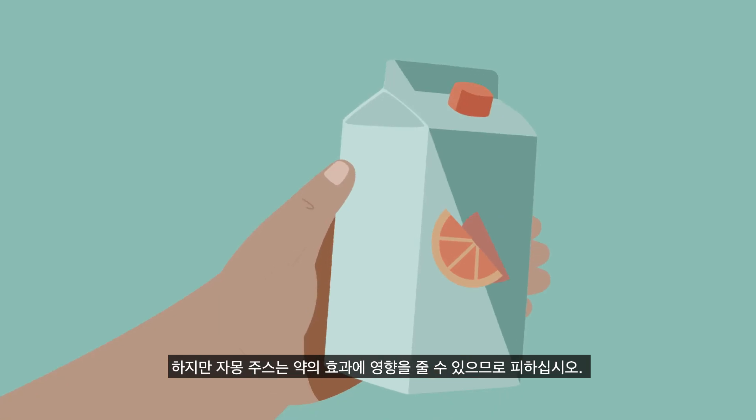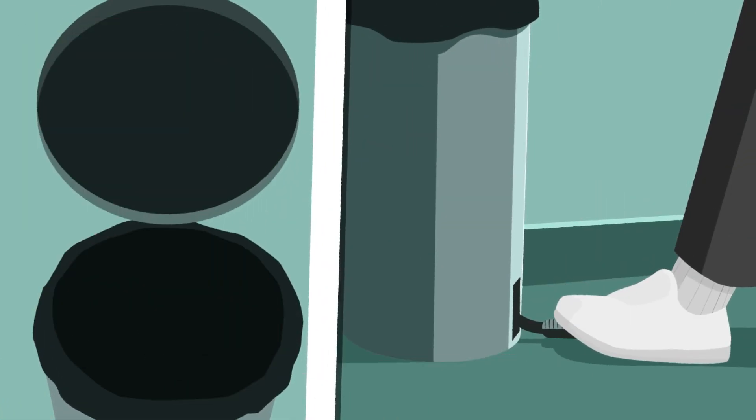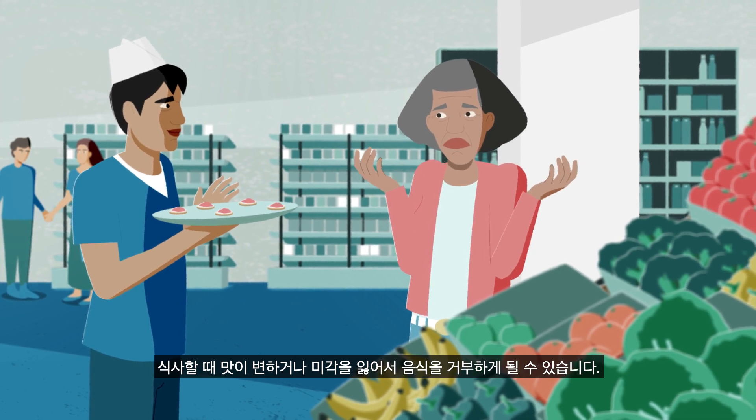Avoid grapefruit juice, however, as it may alter the effect of your medications. When it comes to eating, you may experience changes in flavors or lose your taste altogether, putting you off your food.